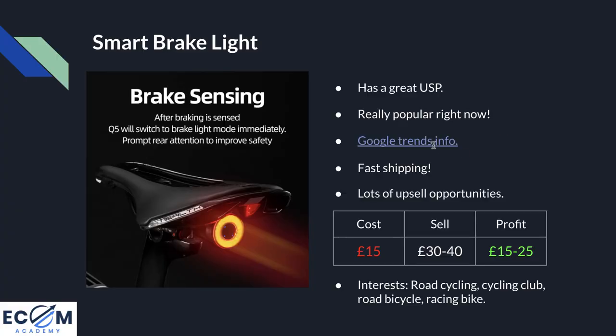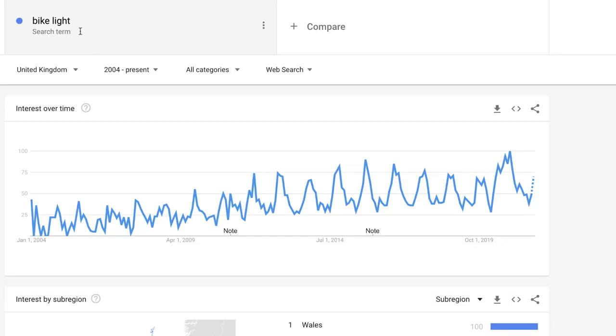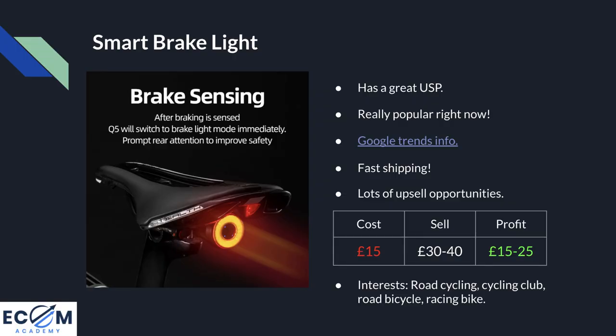Point number two: it's really popular right now. If we click the Google Trends info, looking at the 'bike light' search term in the UK from 2004 to present, we can see towards the end of summer — October, November, December — this search term becomes super popular as it gets darker. There's been a sudden spike in September 2021, meaning starting to sell products like this today is ideal. There are also lots of upsell opportunities: if somebody needs a light for the back of their bike, they'll likely need one for the front too, bumping up average order value.